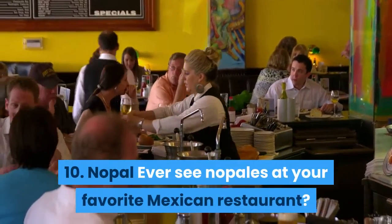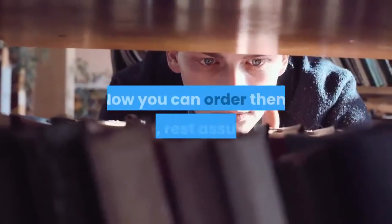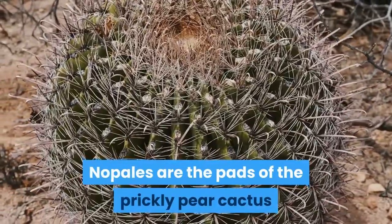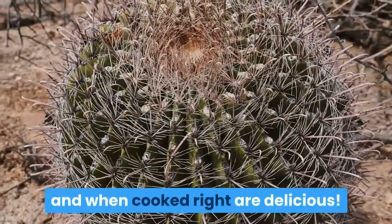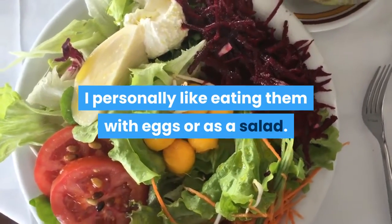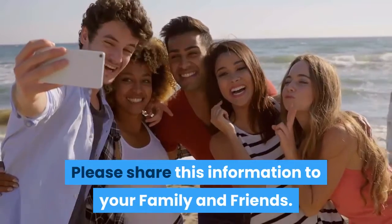10. Nopal. Ever see nopales at your favorite Mexican restaurant? Now you can order them and rest assured you're choosing a food that helps lower your blood sugar. Nopales are the pads of the prickly pear cactus, and when cooked right, are delicious. I personally like eating them with eggs or as a salad. Please share this information with your family and friends — thank you.